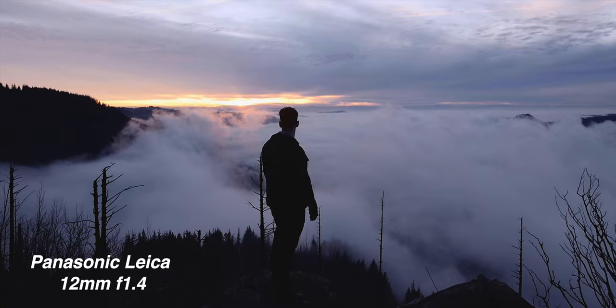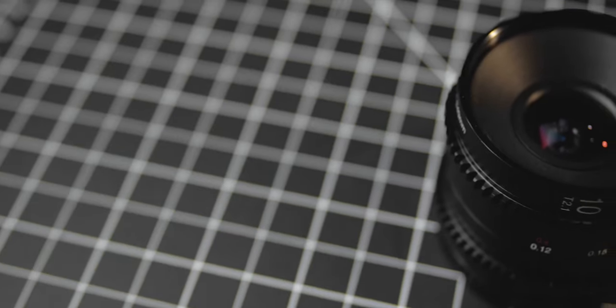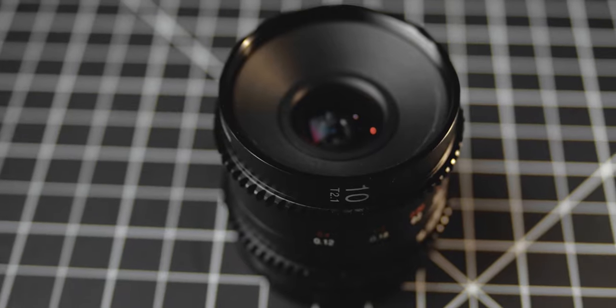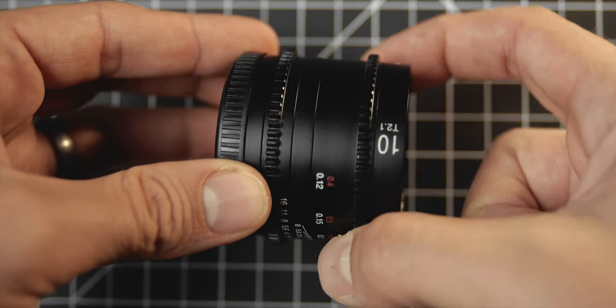When it comes to wide-angle lenses for the Micro Four Thirds system, there isn't really a lot of options. You have the Panasonic 7-14, which is pretty slow and very expensive. You have a couple of 12mm options but those just aren't as wide as this, and a lot of the really good wide-angle lenses from Olympus and Voigtlander are insanely expensive and very big. This 10mm T2.1 is a much more practical lens.